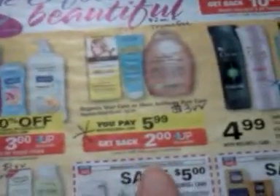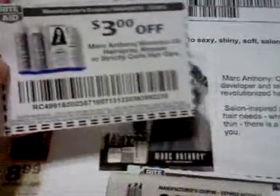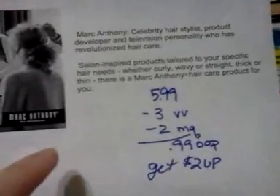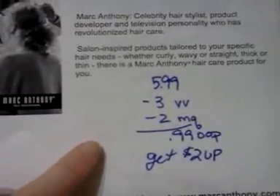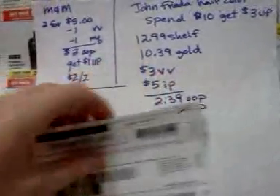The Marc Anthony hair care products right here are $5.99 and you get a $2 UP reward back, and you can do that two times. We have a $3 video value coupon that works on some of the products. There's also a $2 internet printable coupon — I'll try to put a link in the notes field below. So if you have both of those, it would be $0.99 out of pocket and you get a $2 UP reward back. People also say there are Try Me Free stickers or mail-in rebate stickers on the products themselves at Rite Aid.